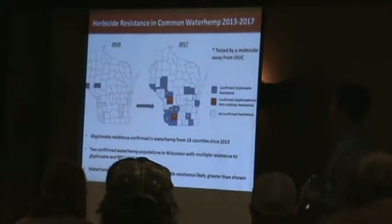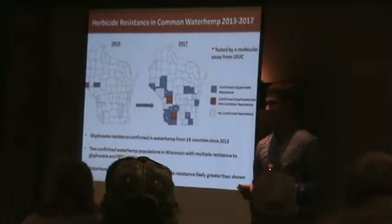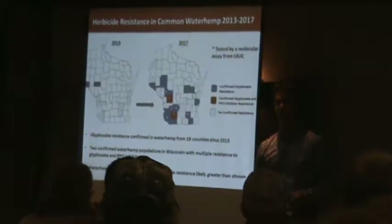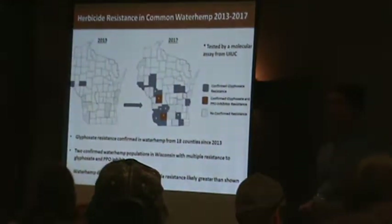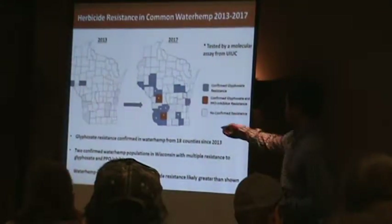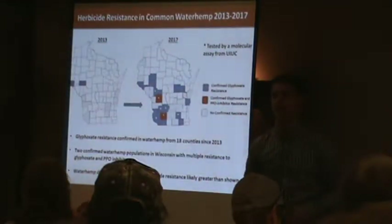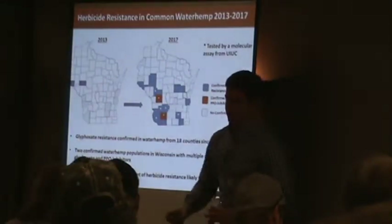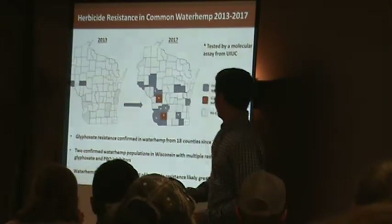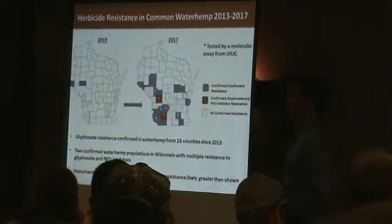And this is what we're looking at today. We've had a jump — it says 18 there, but I counted this morning, and it's actually 17 counties since 2013 that have been confirmed with glyphosate resistance.